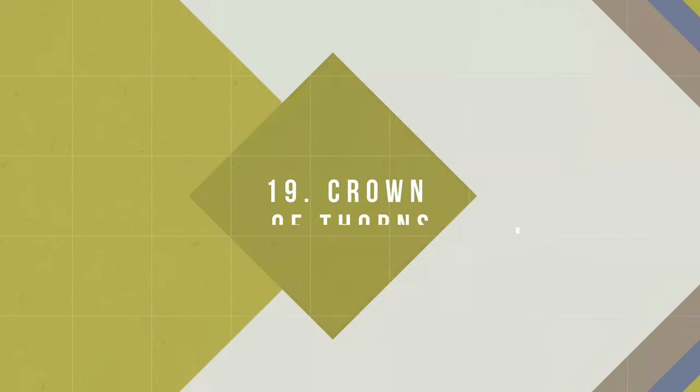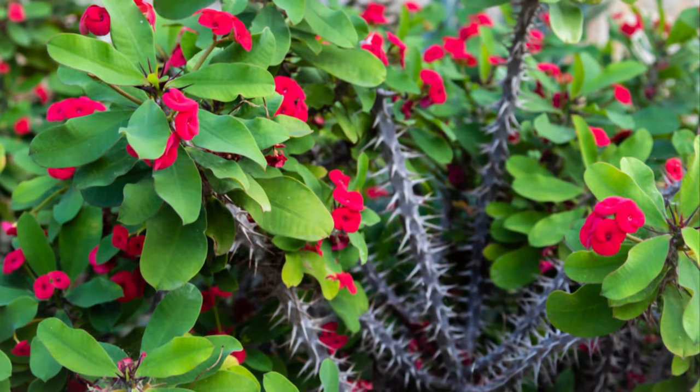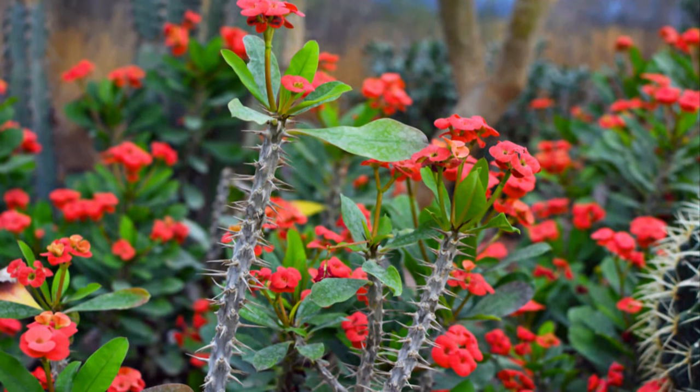Number 19: Crown of Thorns. The key to growing a healthy crown of thorns lies in using less soil and a small pot. It will thrive in the poorest of soils, as long as you don't overwater it.